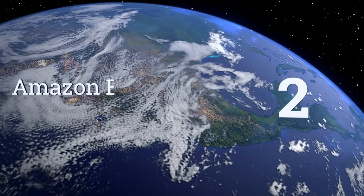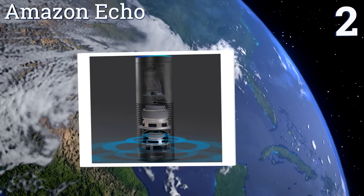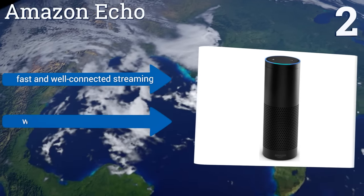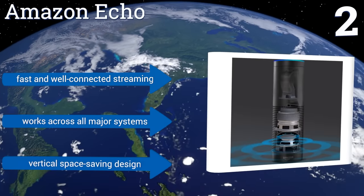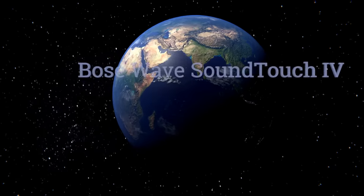At number two, the Amazon Echo instantly fills the room with immersive 360-degree omni-directional audio at the command of your voice. It boasts seven microphones and has far-field voice recognition so it can hear you even while music is playing. It offers fast and well-connected streaming in a vertical, space-saving design and works across all major systems.